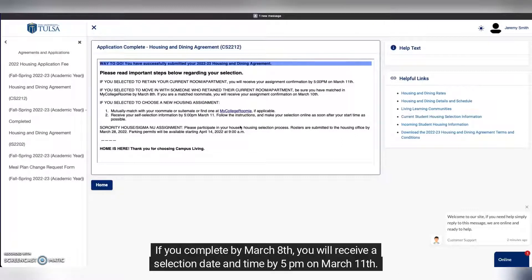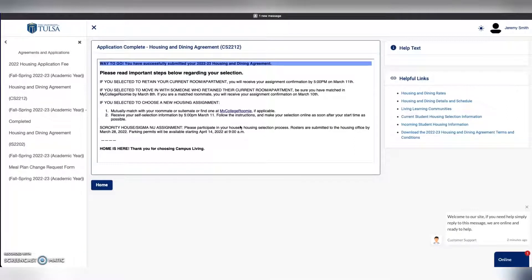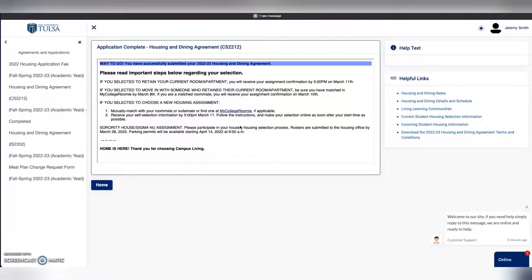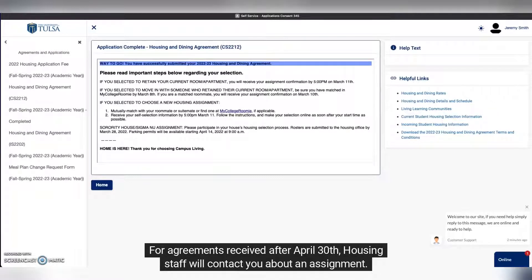If you complete by March 8th, you will receive a selection date and time by 5pm on March 11th. For those agreements received after March 8th, the first-come-first-serve process will be open until April 30th. For agreements received after April 30th, housing staff will contact you about an assignment.